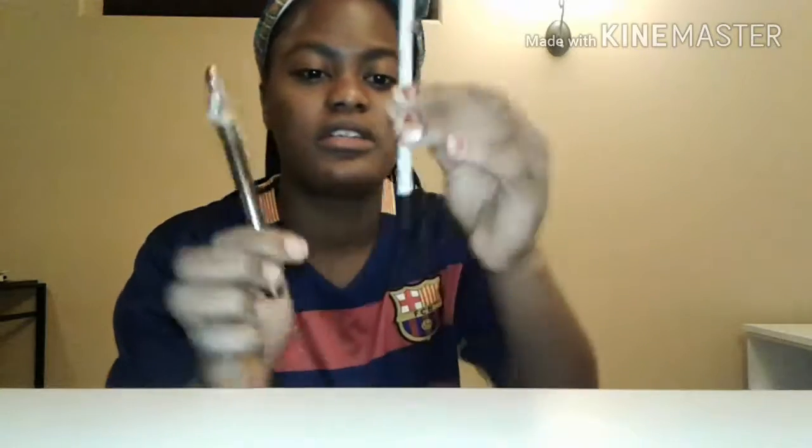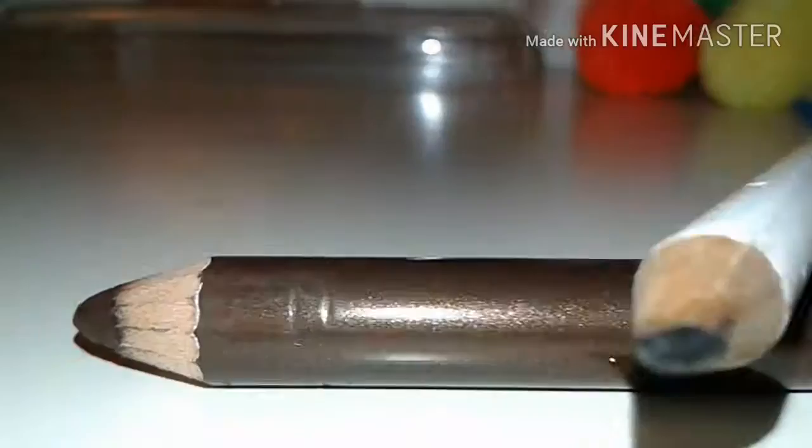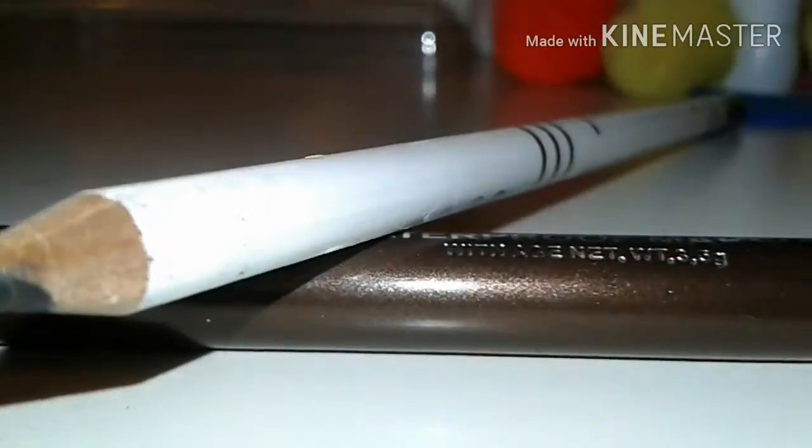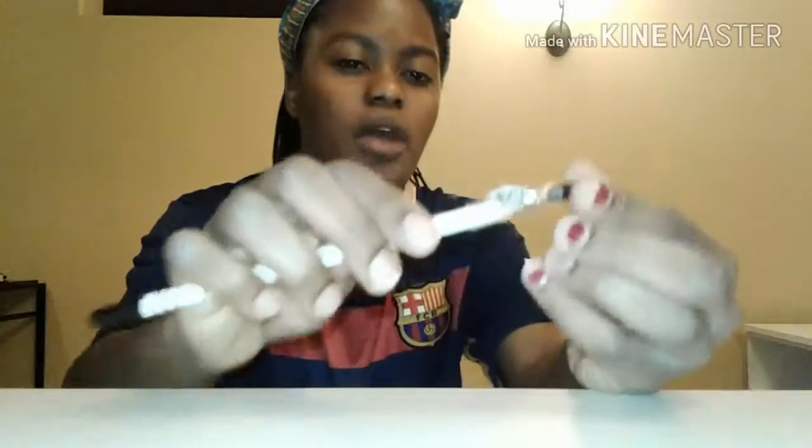Then I have some eye pencils — this is just a black one and a brown one. I really really like them; I like the color and the effect they give, and obviously they come with a sharpener.